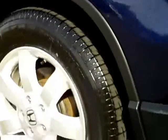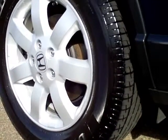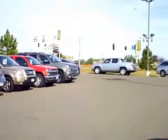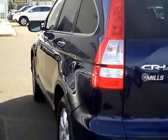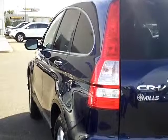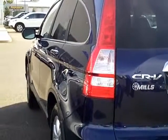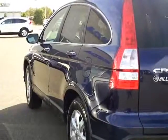Honda Certified gives you the guarantee that all the maintenance has been done. You can find a CR-V where they tell you it's reconditioned, but usually it's just an oil change and a cleanup. With the Certified, we have to do the differential services, the transmission services, brake services, cabin air filters, and engine air filters.